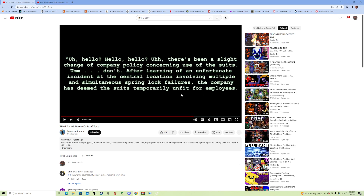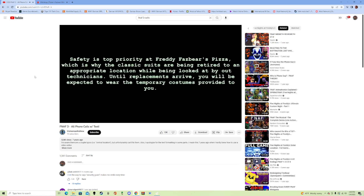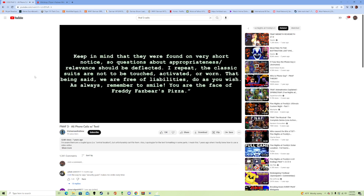I'm just going to play this audio recording so you understand immediately what I'm talking about. After learning of an unfortunate incident at a sister location involving multiple and simultaneous Spring-Lock failures, the company has deemed the suits temporarily unfit for employees. Safety is top priority at Freddy Fazbear's Pizza, which is why the classic suits are being retired to an appropriate location while being looked at by our technicians. Until replacements arrive, you will be expected to wear the temporary costumes provided to you. Keep in mind that they were found on very short notice, so questions about appropriateness or relevance should be deflected.